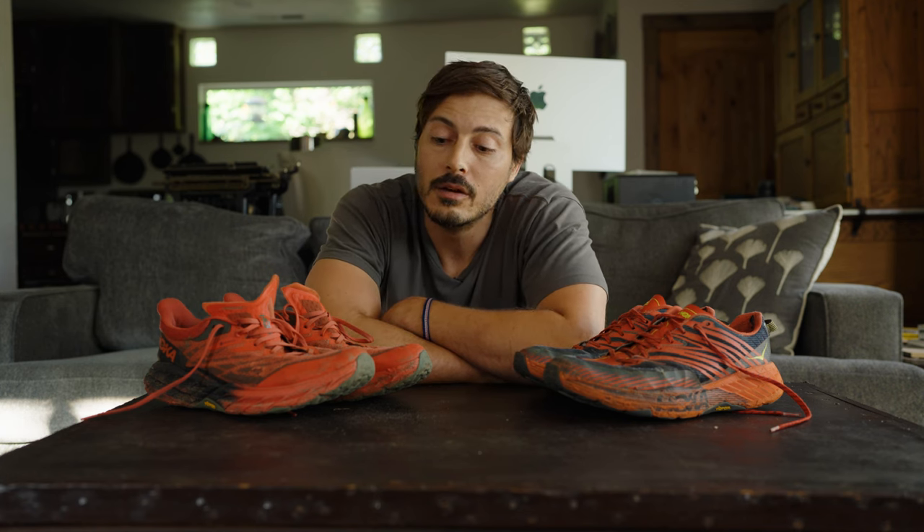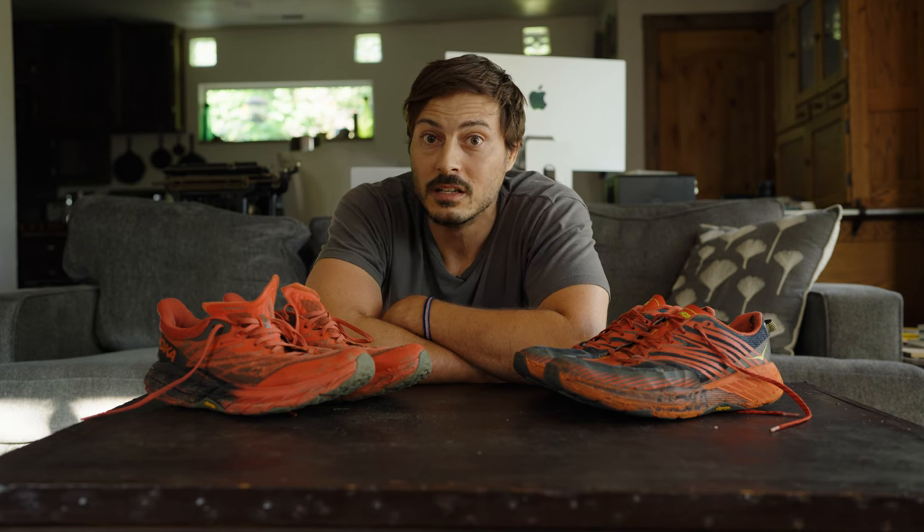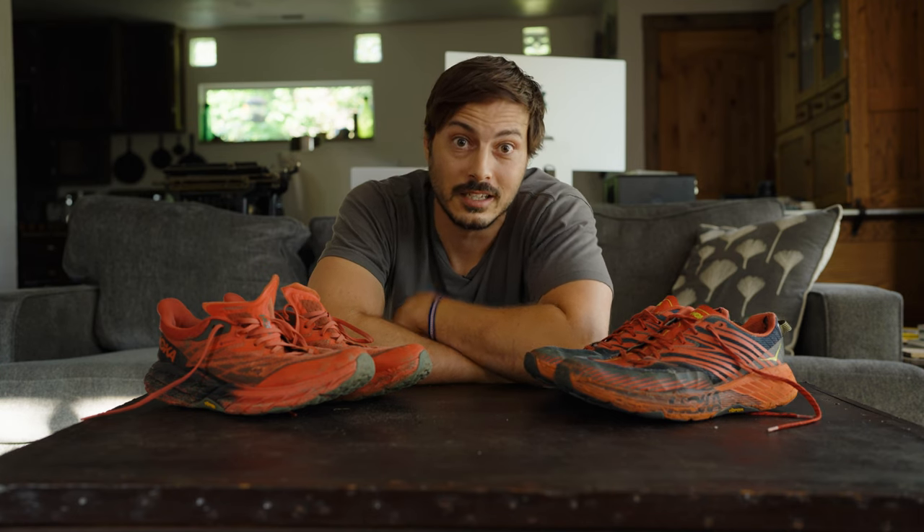So there you have it — the perfect example of trying to do too much and not knowing when to stop. Will I abandon Hoka? Probably not. I'll give them one more chance. But Hoka, if you disappoint me again, I'm going to Ultra. Thanks for watching — I'll see you next time.